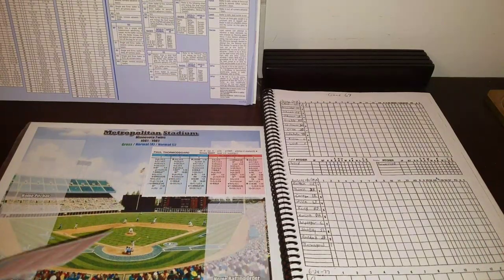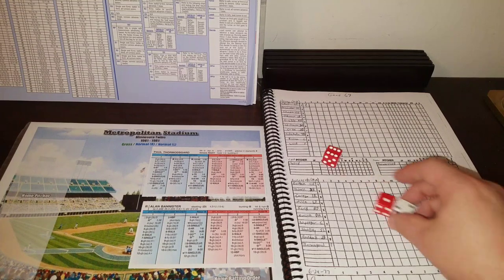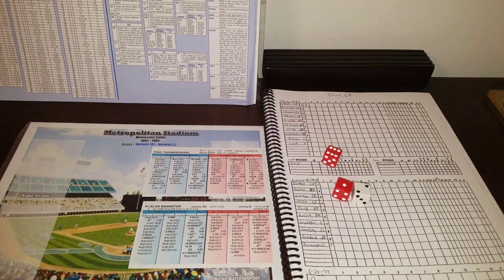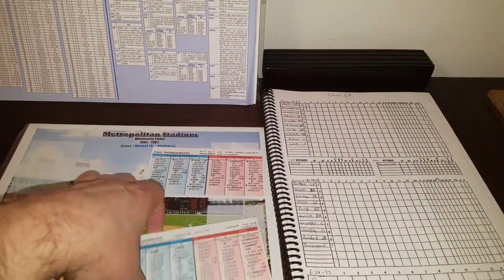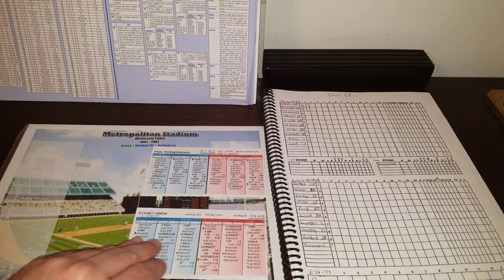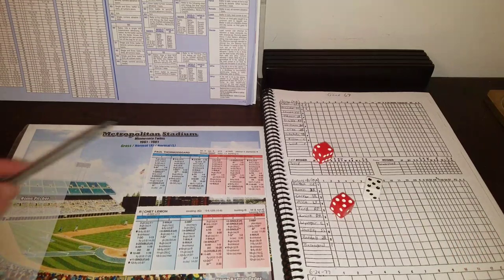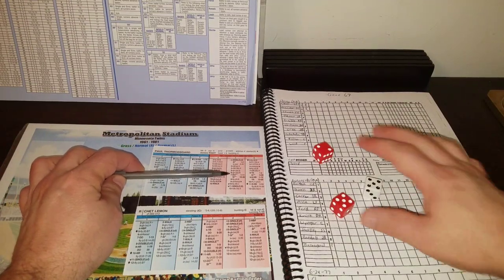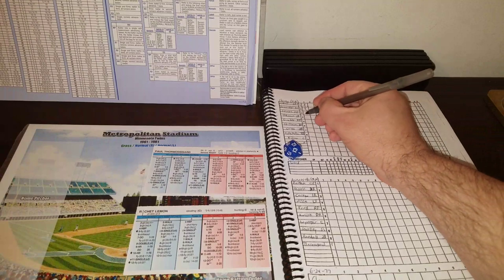Alan Bannister, hitting .290 with a homer and 22 RBI, comes up at shortstop. He gets a 2-7 and flies to center as well — Bostock again makes the play. Two up, two down. Chet Lemon bats third — .240, 7 home runs, 28 RBI. He rolls a 5-7, then a 12, which is a single. Two-out single for Chet Lemon.